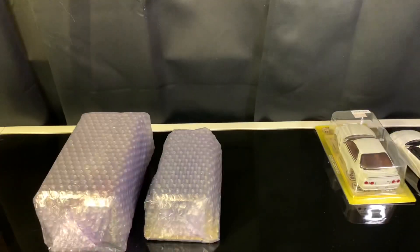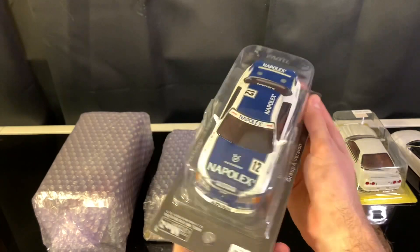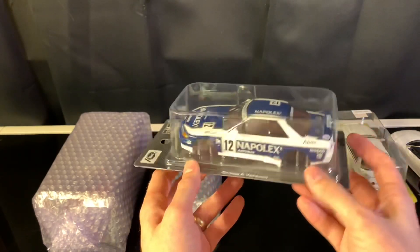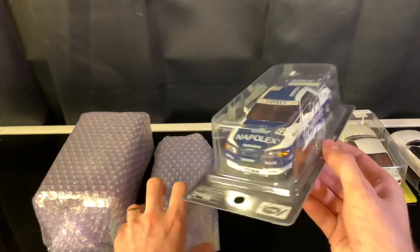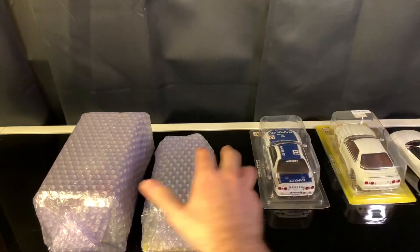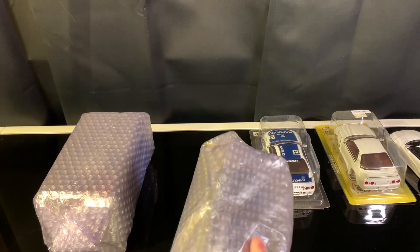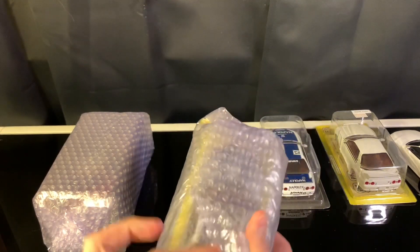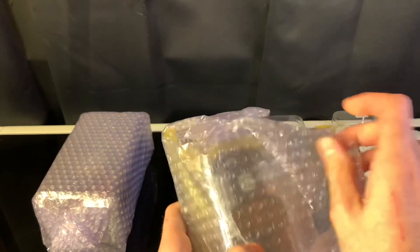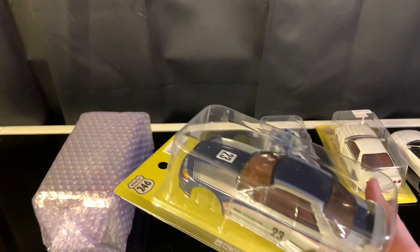We also have this one — another R32. You guys are going to see a lot of R32s today. It's one that's not my absolute favorite, but I'm trying to complete the Group A collection and the R32 collection — I want all of them. There are five more that I have not purchased yet, and they're all expensive — around $200 each — so we'll see when we get to those.